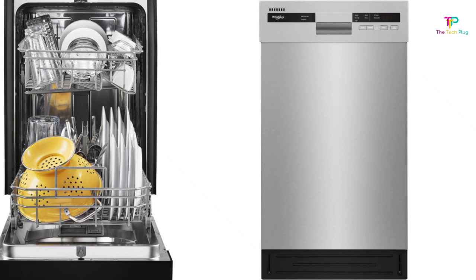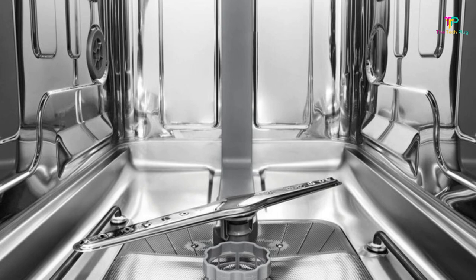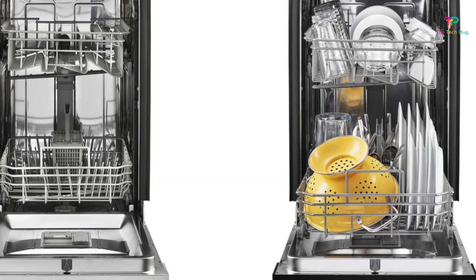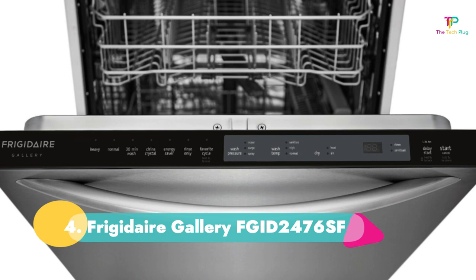This isn't a fancy machine — its controls are on the front and it has a limited number of cycles. However, the settings it does have are the ones you need, including a quick wash and a high-temperature one. You can depend on the Whirlpool for excellent cleaning and drying results. When operating, it's quiet, which is particularly nice in an apartment or small house. It also has the Energy Star certification, so it won't make a big dent in your electric bill.